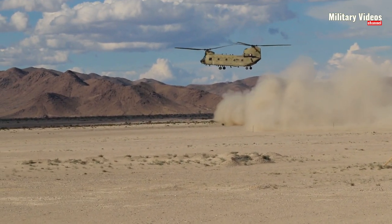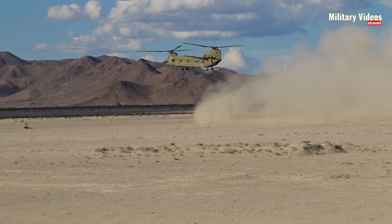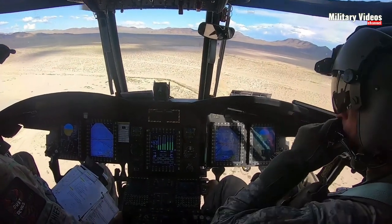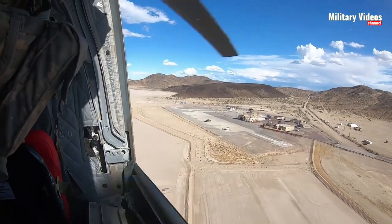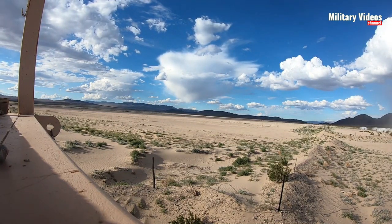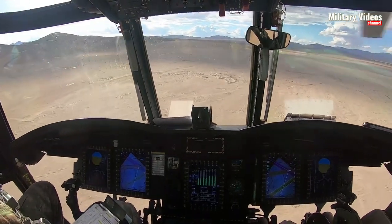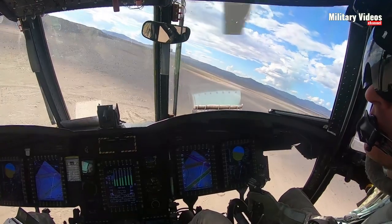Flight Simulator benefits from an active and passionate community that contributes add-ons and modifications to enhance the CH-47 Chinook experience. These user-generated content offerings include high-resolution liveries, additional mission packs, custom sceneries, and improved flight models. Enthusiasts can access online forums, websites, and social media groups to connect with other users, share experiences, and discover the latest community-created content.